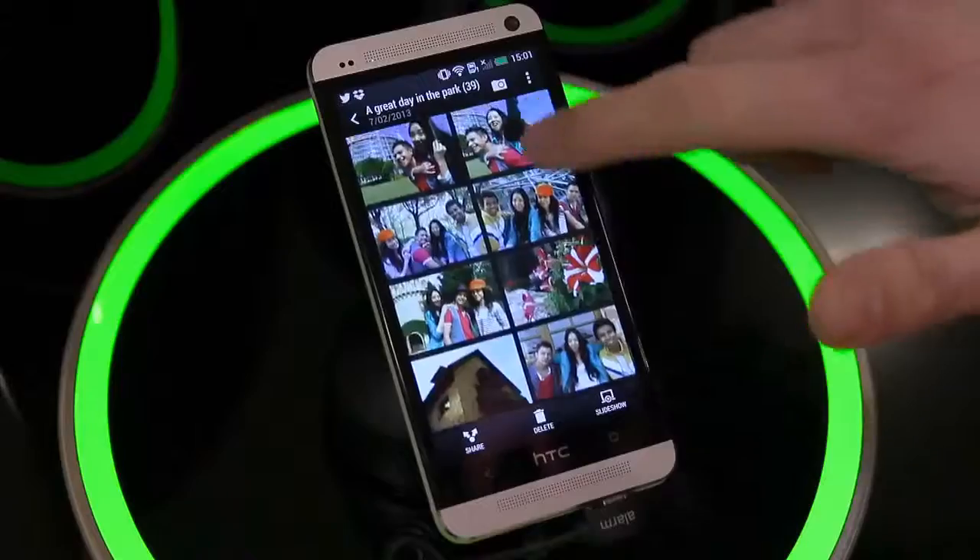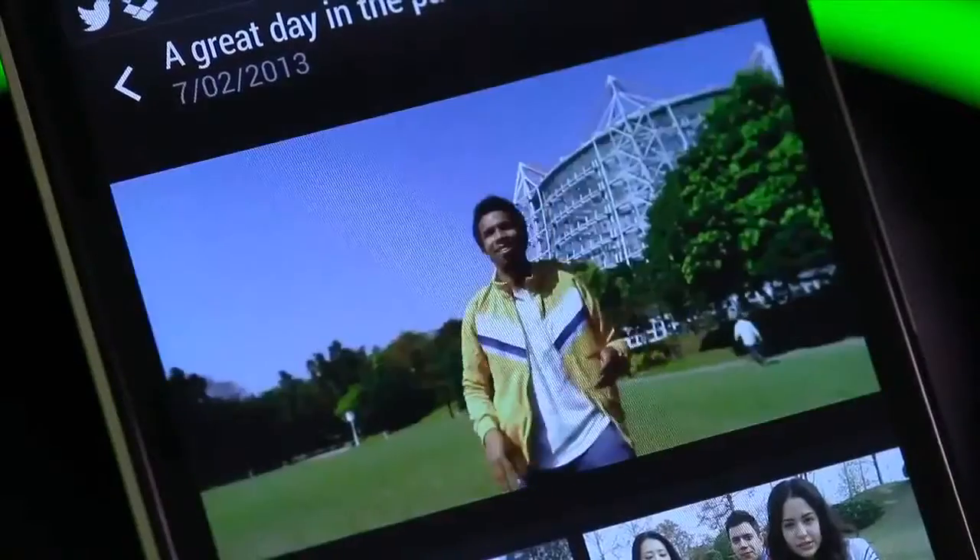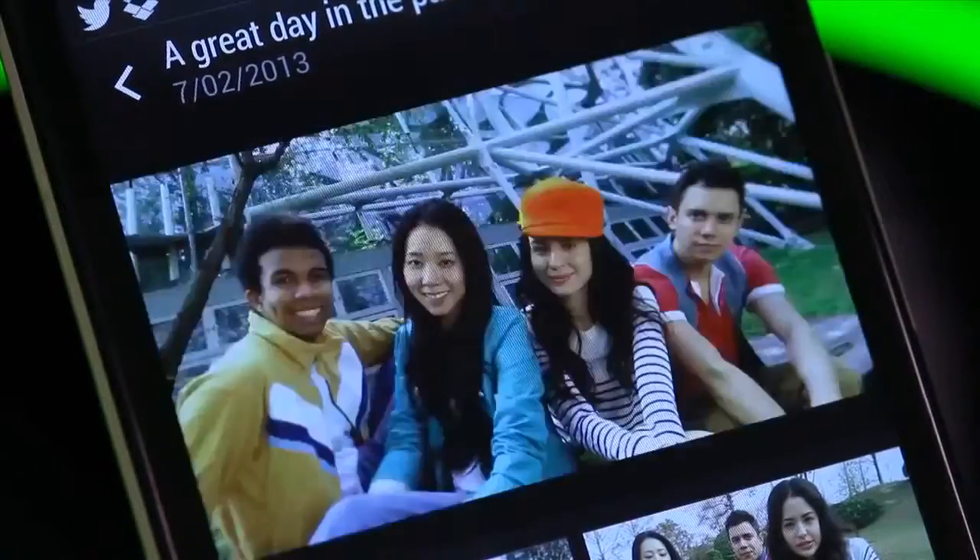Hi, I'm Ben from the Vodafone tech team with a closer look at HTC Zoe highlights on the HTC One. HTC Zoe highlights uses photos and videos that you've taken and groups them together along with a 30-second highlight video.